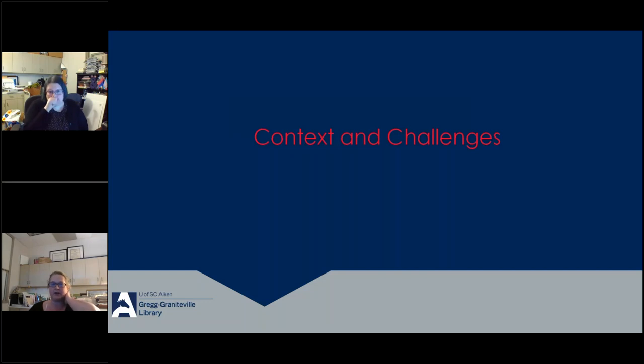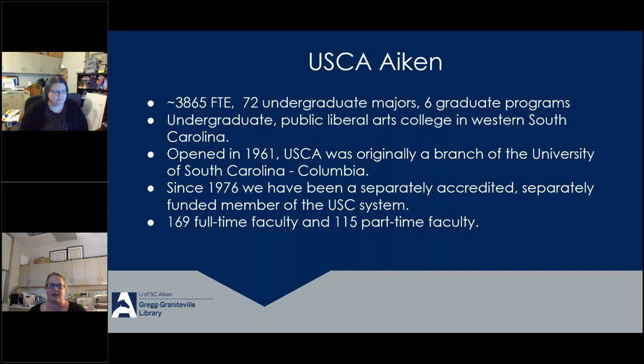We'll begin by talking about the context and challenges at USC Aiken, then Brandy will speak about building a comprehensive approach to citation support, and finally I will discuss practical steps and strategies for leading citation support on a small academic campus. USC Aiken is an undergraduate public liberal arts college in Western South Carolina, just across the river from Augusta, Georgia. We have about 3,865 full-time students.